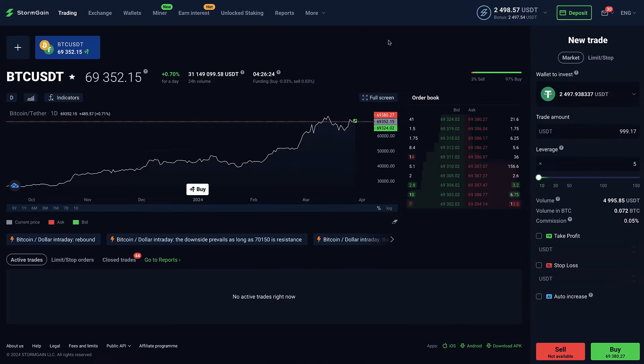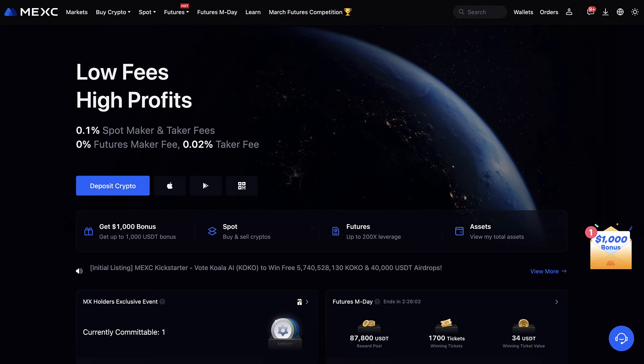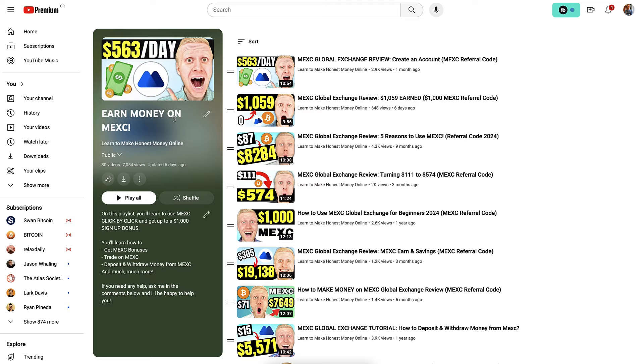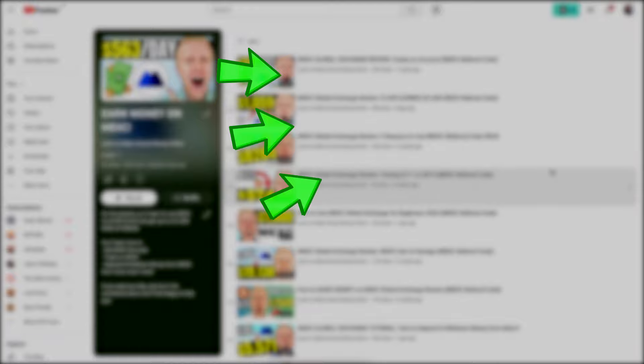In this video I've talked a lot about MEXC and their low fees, so you probably also want to make money there. I personally invite you to my playlist 'Earn Money on MEXC' — click right here in the corner and you will learn everything you need to know to make money on MEXC.